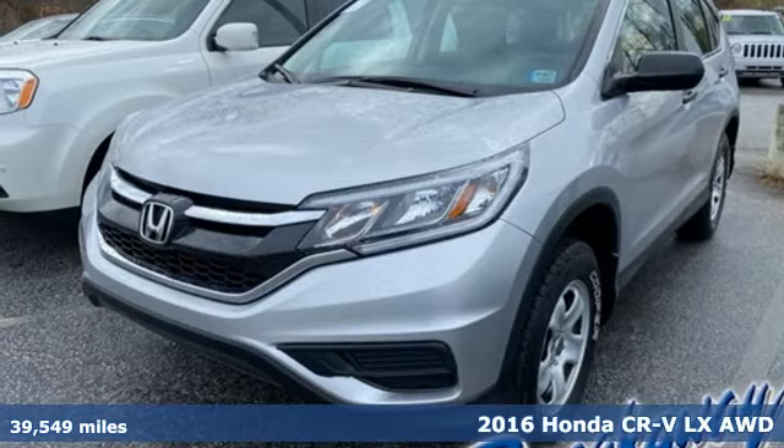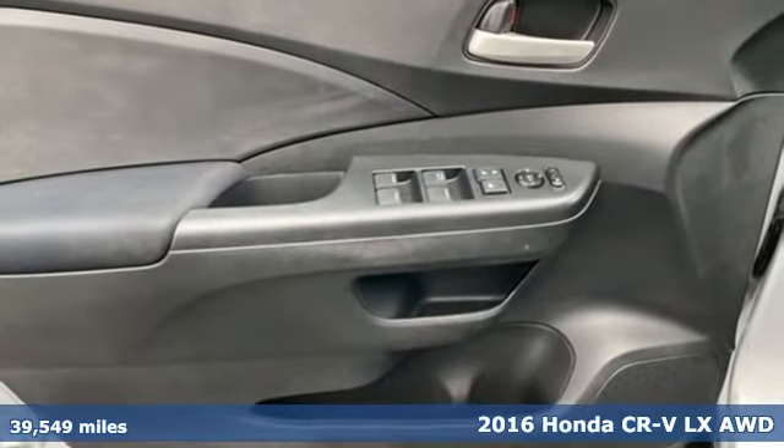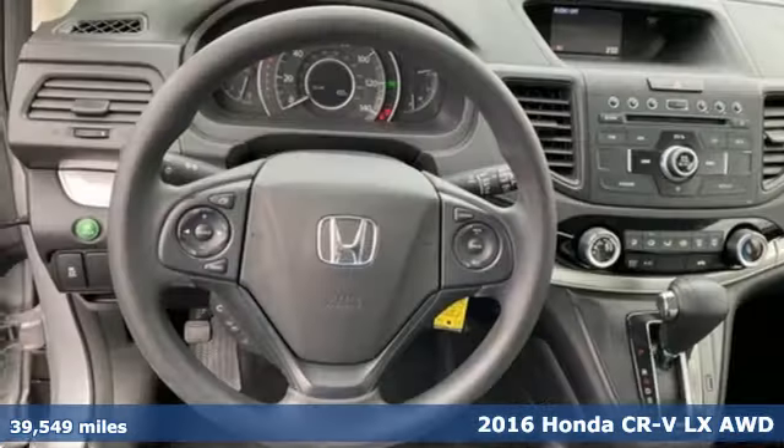Here's a 2016 Honda CR-V. Welcome to what feels like home. It's sleek looking, fuel efficient and roomy enough for family and cargo.